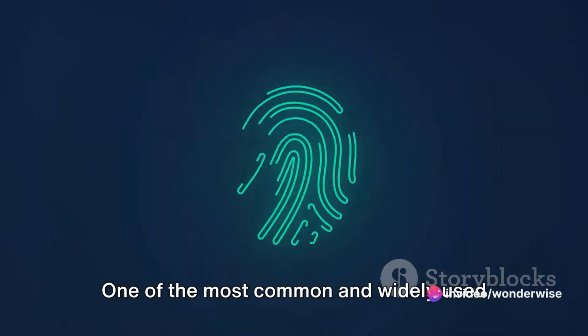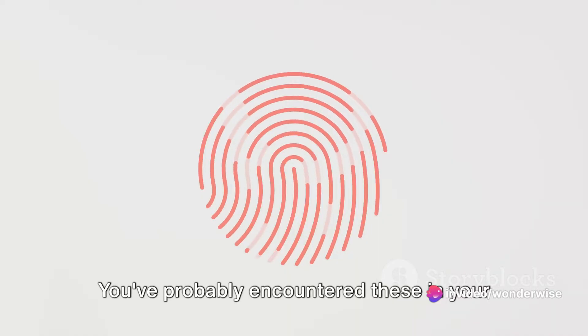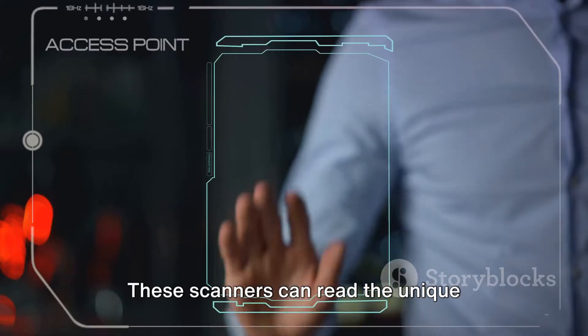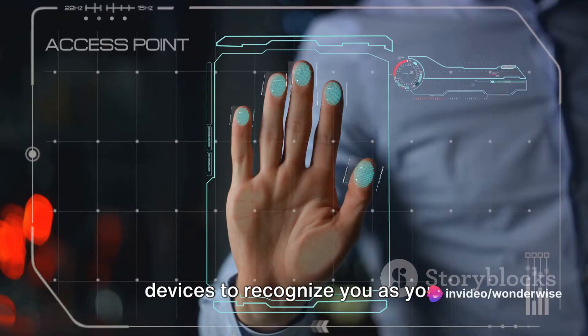One of the most common and widely used forms of biometric technology is the fingerprint scanner. You've probably encountered these in your daily life, maybe on your smartphone or at work. These scanners can read the unique patterns on your fingertips, allowing devices to recognize you as you.